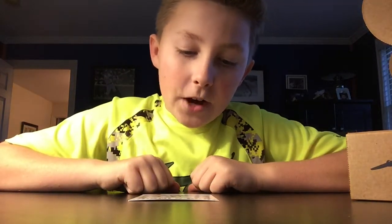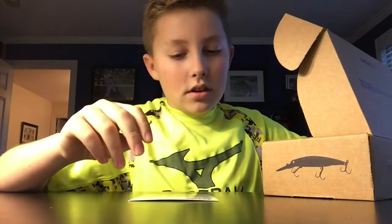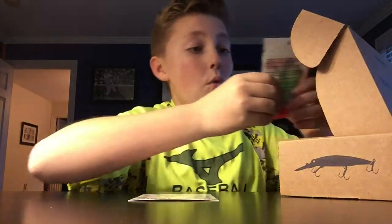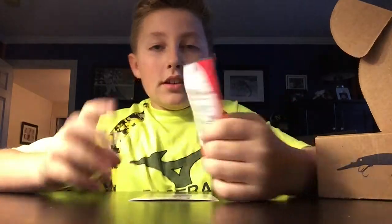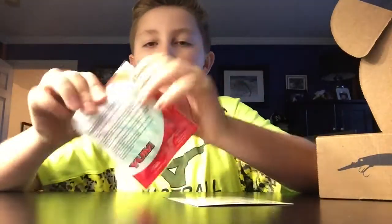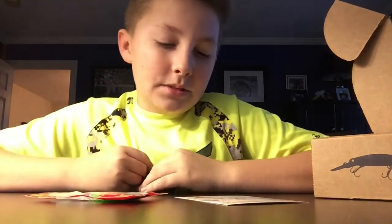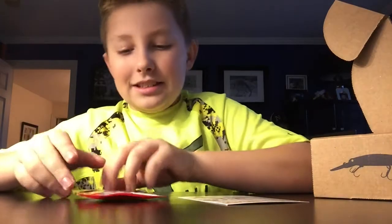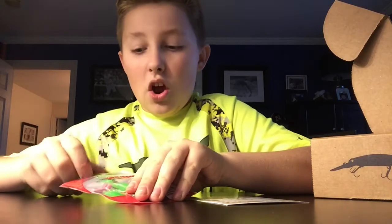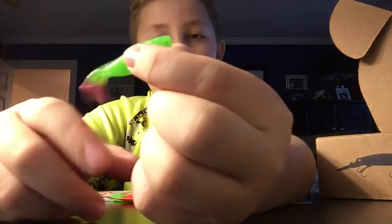Next up we got the Yum Money Fry. These are actually pretty cool — it's like a miniature swimbait. I can't believe I'm doing this on my desk. These things are scented and it's already slippery. It's got a nice tail on it.